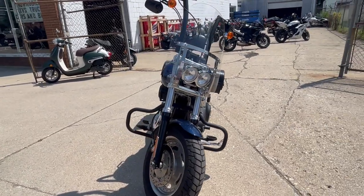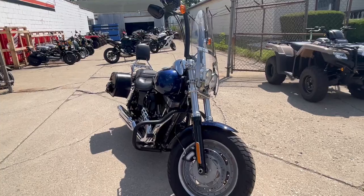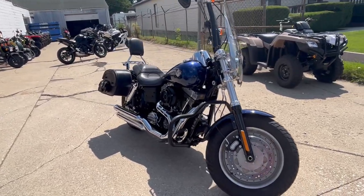Check out this one and the rest of our inventory at ApprovalPowersports.com or give us a call at 810-648-9500. Thank you.